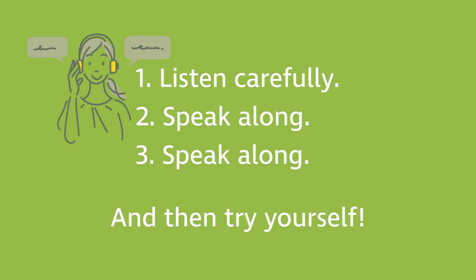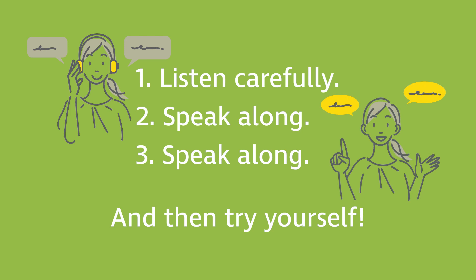The first time, just listen and connect what you hear with the images on the photo. And the second and third time, speak along aloud. This speak along will help you activate and expand your active vocabulary and improve your speaking skills.